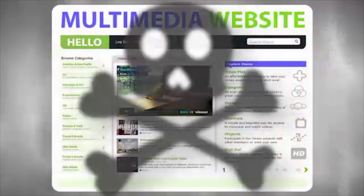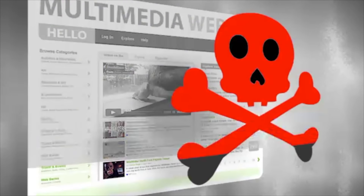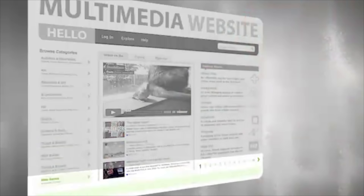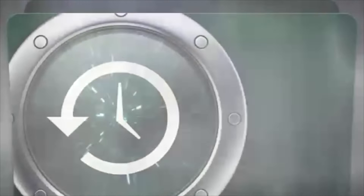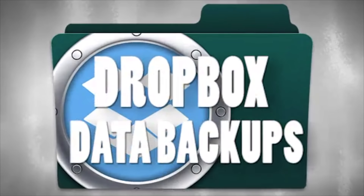If, by the slightest chance, your site content somehow managed to be lost or compromised, we have you covered and you can easily restore them with the click of a mouse. We give you browsable daily backups, which are executed four times a day, and also a Dropbox backup option, which allows you to store a backup of your site data in your Dropbox account as well.